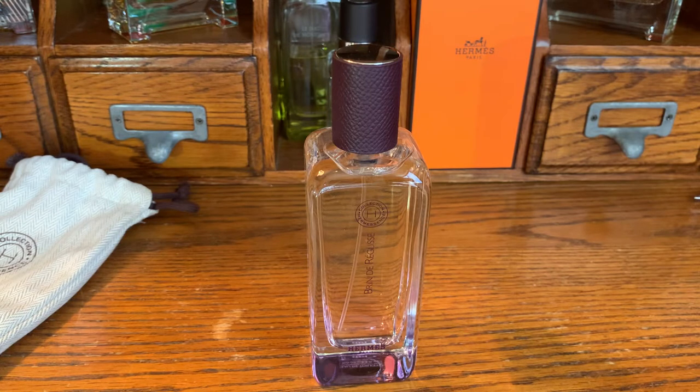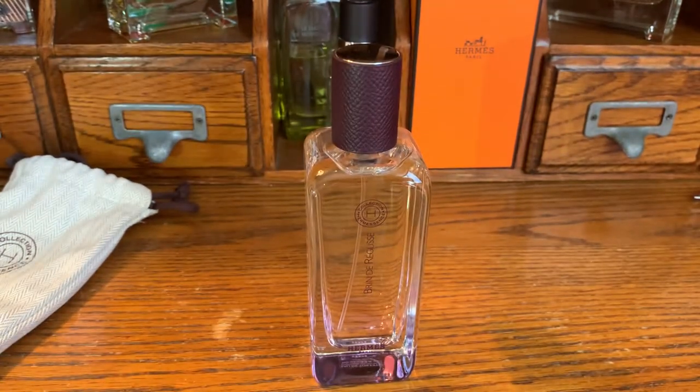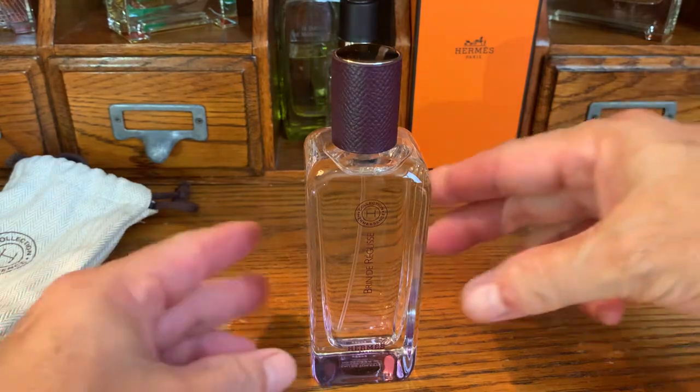It's kind of a gothic, Halloween-type designer perfume, and they did licorice a lot in that one line. Maybe I'll write it in the tab down below. But I'm really happy I got this.